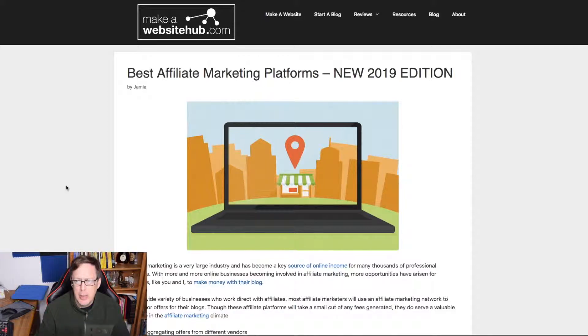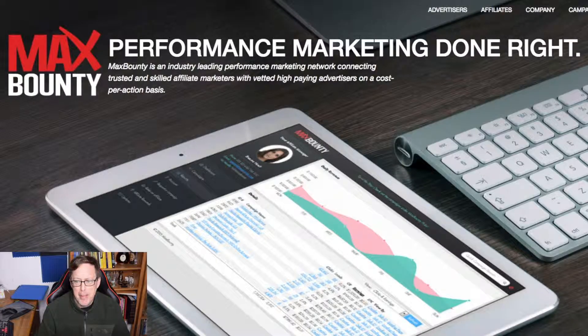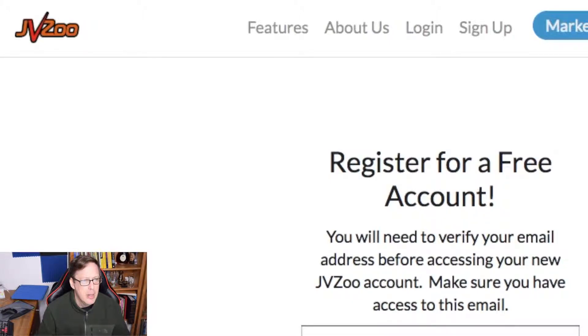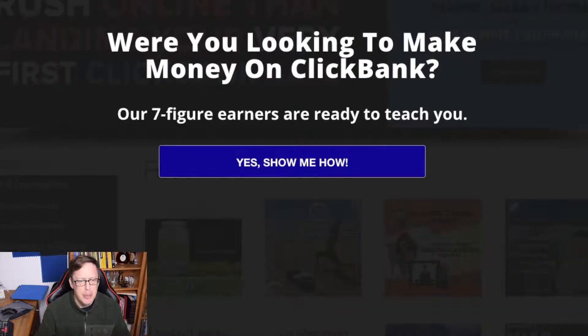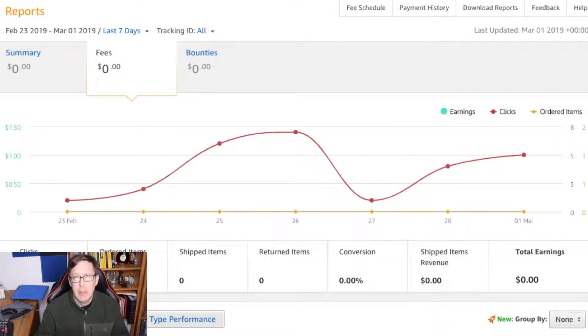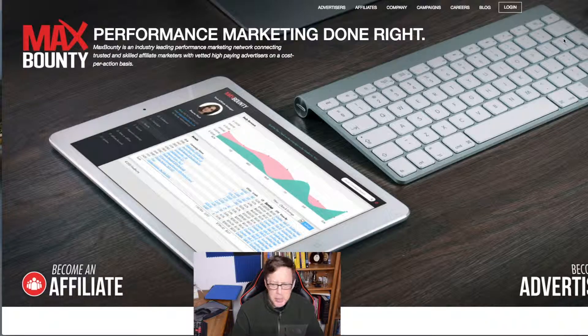Number one is MaxBounty — these are in no particular order. Number two will be JVZoo, number three will be ClickBank, number four will be PeerFly, and number five — I'm already an affiliate — I'm an Amazon Associate, so that one is already filled out.